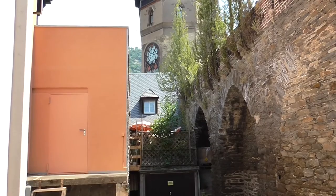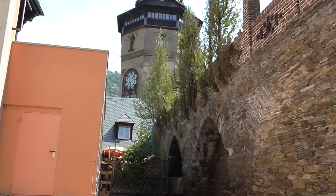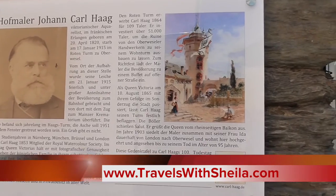The Round Tower was formerly known as the Red Tower. It's now called the Hog Tower, named after the man who established a workshop here in 1865.